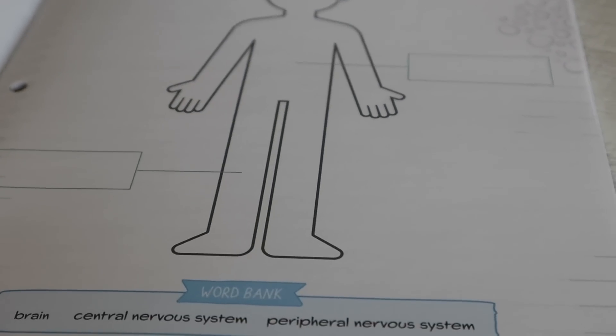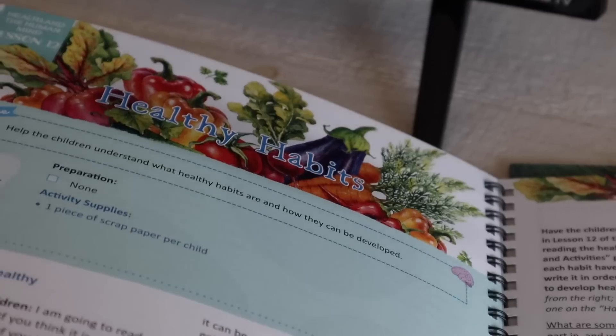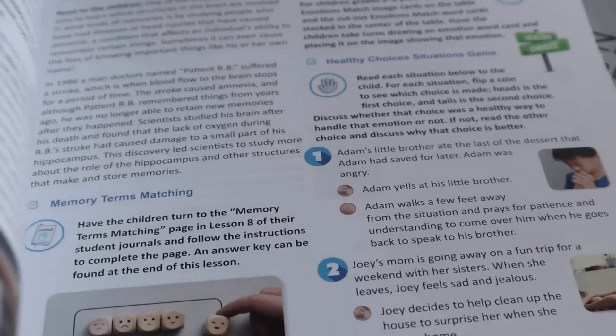Even though it says grades three through eight, I love using these units in my morning basket. Sometimes I have my older kids who are in high school listen in. I did it with our safety unit this year and a few other units because I felt like they could really benefit from the information as well. So if you have older kids that are above level eight, they can still listen to the lessons and benefit.